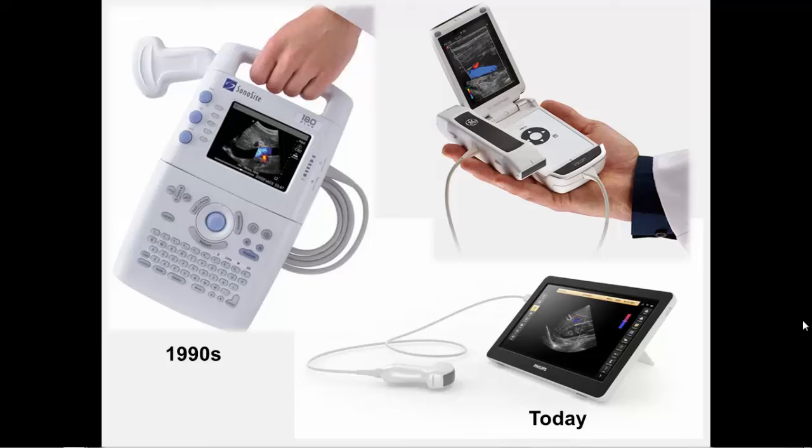With this, we've seen ultrasound leave the hallowed halls of radiology, cardiology, and obstetrics — who really were the pioneers in the use of ultrasound in medicine — to being used by emergency physicians, intensivists, hospitalists, pediatricians, urologists, ear nose and throat, pathologists, and almost every specialty in the United States and around the world are using point-of-care ultrasound to one extent or another.